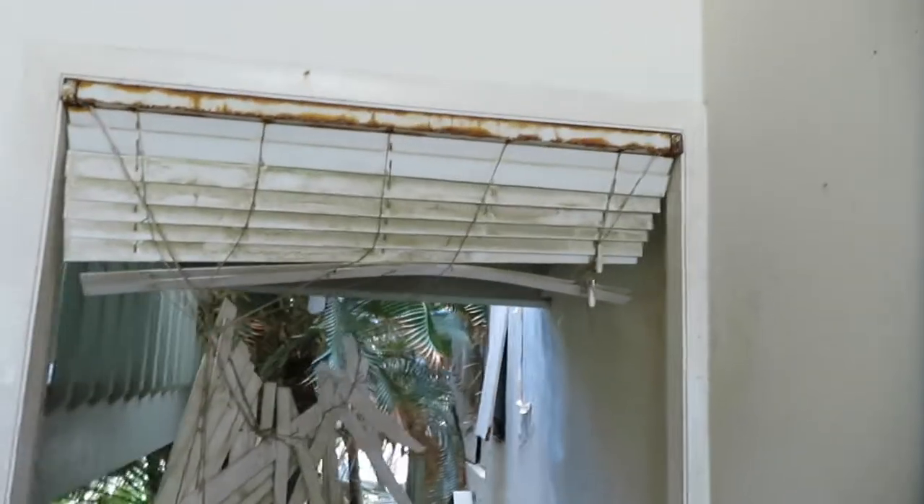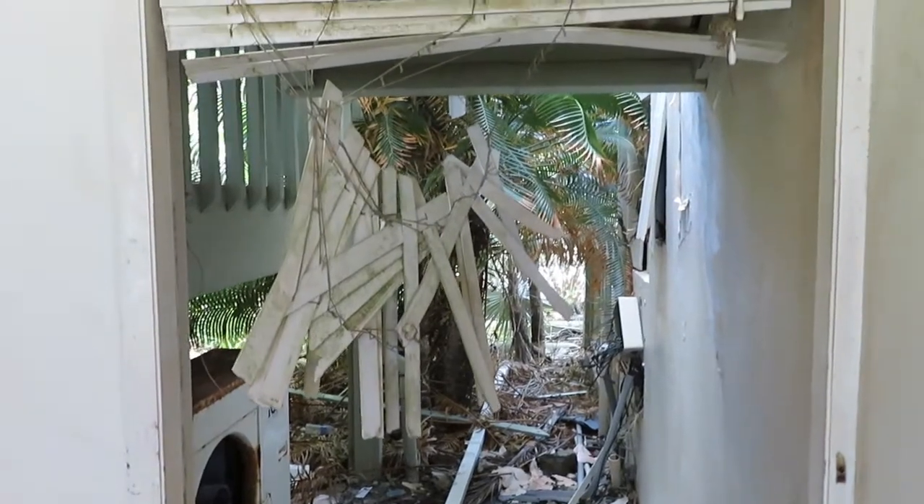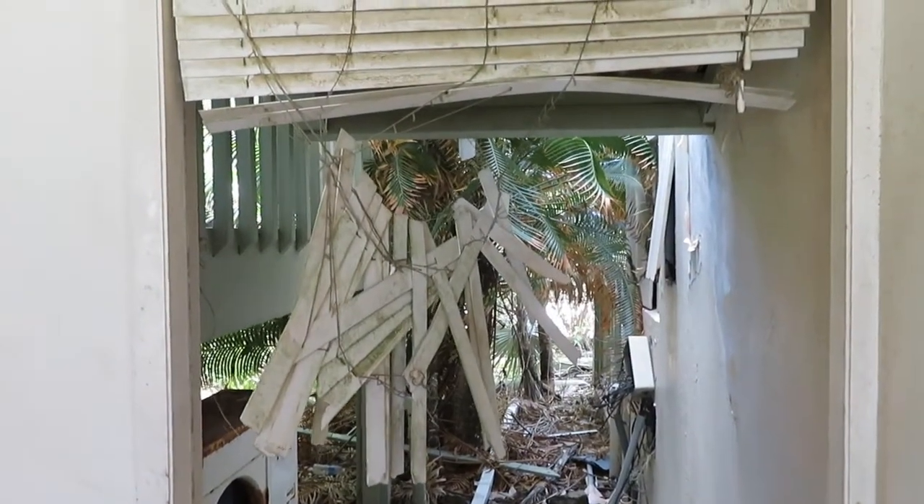They still have the air conditioning unit — obviously it doesn't work. I like the sculpture that is from the wind blinds, or the blinds that got mangled by the wind.